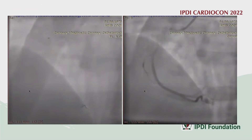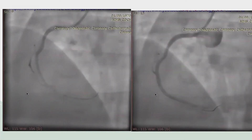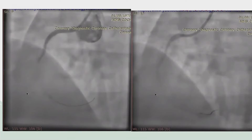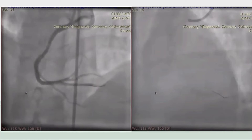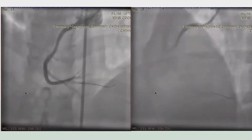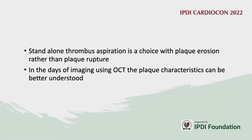After thrombosuction, some thrombus was retrieved and the remaining clot was localized to the proximal right coronary artery. With more aggressive thrombosuction distally, flow was restored. The patient was left with very little plaque burden, suggesting standalone thrombectomy worked well. This was likely a plaque erosion rather than a plaque rupture.